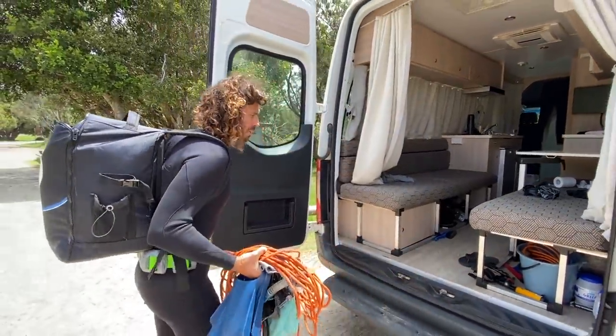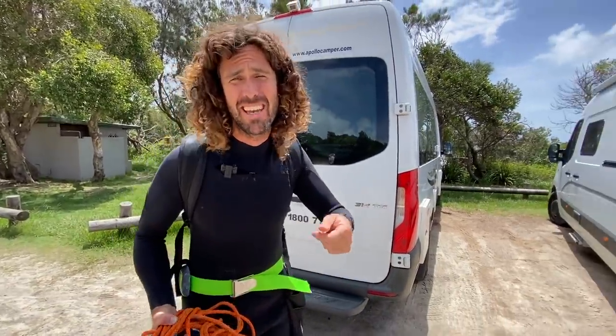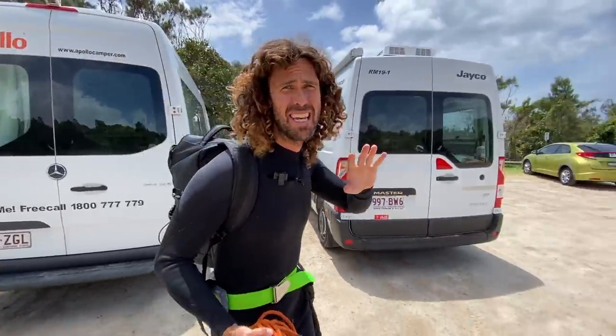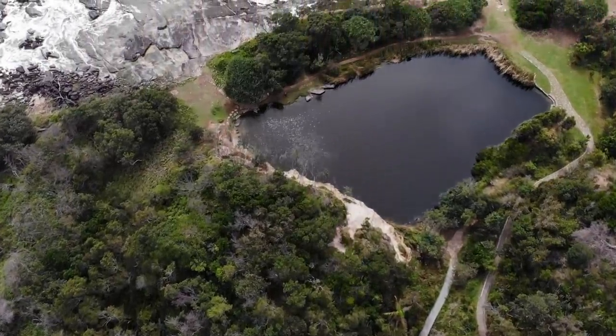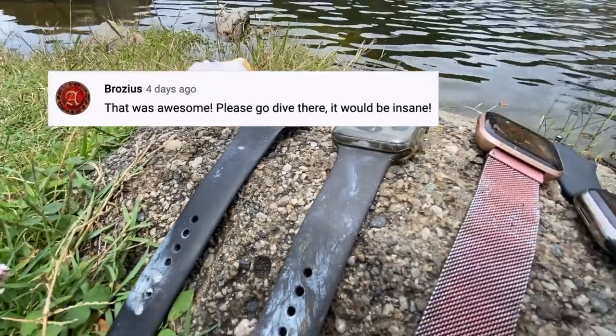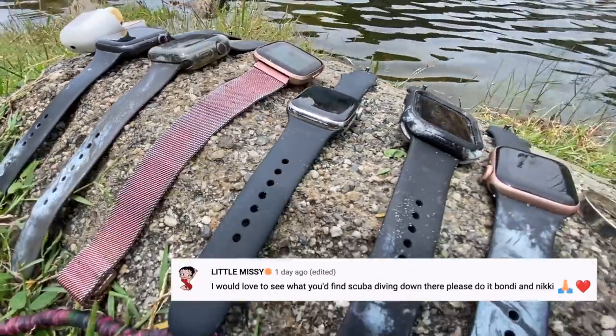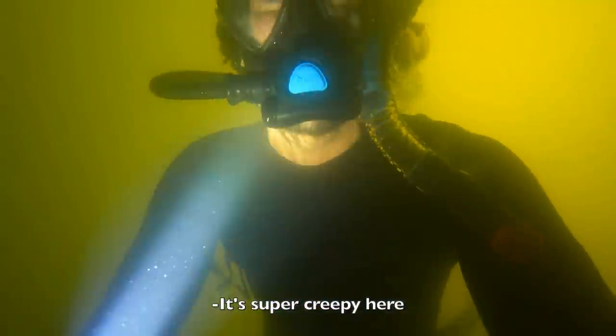We're back at the cliff jump spot where I found six Apple iPhone watches magnet fishing, and now we're going scuba diving. This is going to be incredible — we're going scuba diving to the bottom of this flooded quarry that's been abandoned for over a hundred years. I found so much treasure magnet fishing here. It's very deep and the water's murky so it's going to be super creepy.